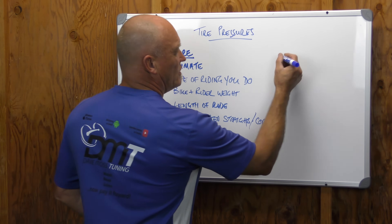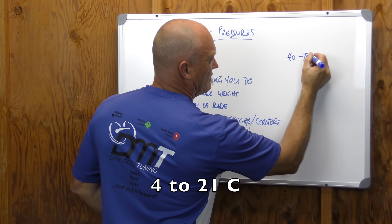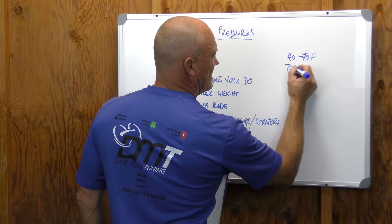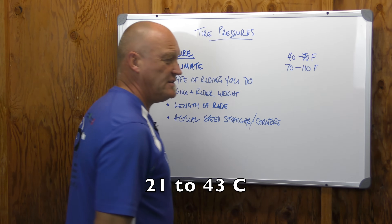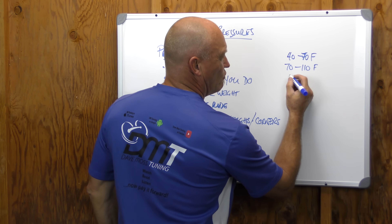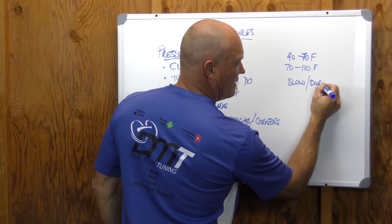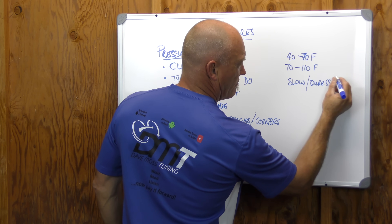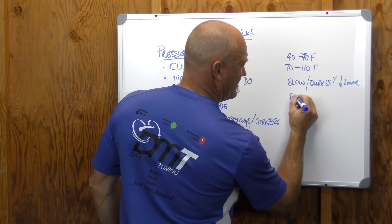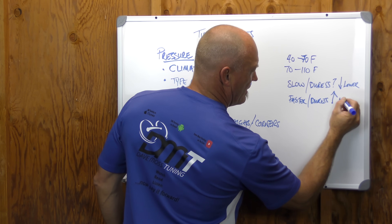If your average climate is 40 to 70 Fahrenheit, that's pretty cool. If your average climate is 70 to 110 Fahrenheit, that's going to be a totally different tire pressure. If you're a very slow rider, you're not creating a lot of duress on the tire, so your pressure can be lower. If you're faster, duress on the tires is high, so you're going to go higher.